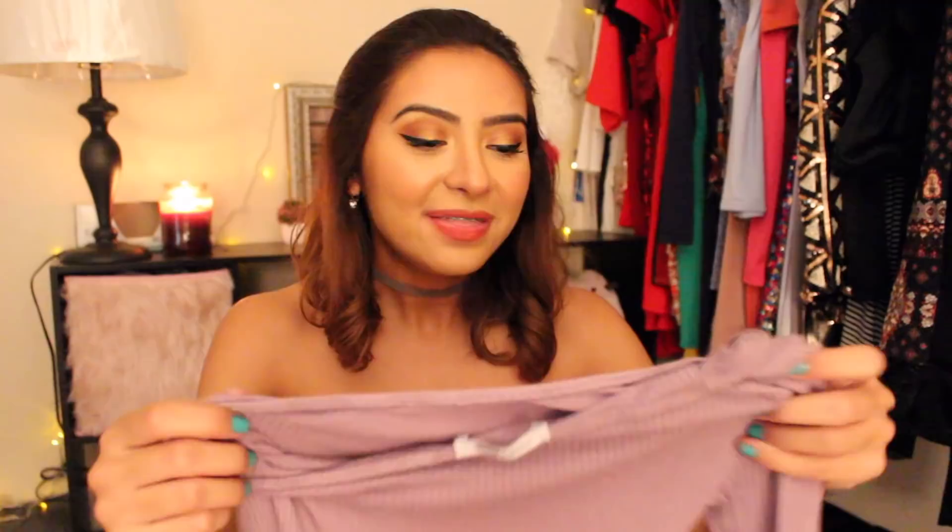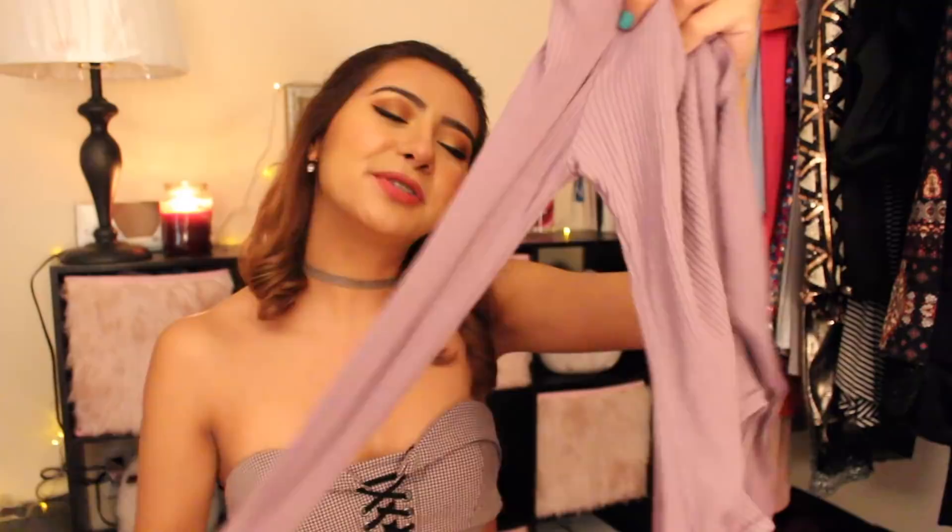This next top, a lot of you guys were asking me where it was from because I posted pictures on my Instagram, but it's another bodysuit. It's off-the-shoulder as well — it drags on one side — so it's asymmetrical, and it has long sleeves, which is nice because we're getting into fall and it's going to start getting chilly soon. I love how it actually has both sleeves. I highly recommend this top. It's ribbed as well, so it gives you a really nice shape.